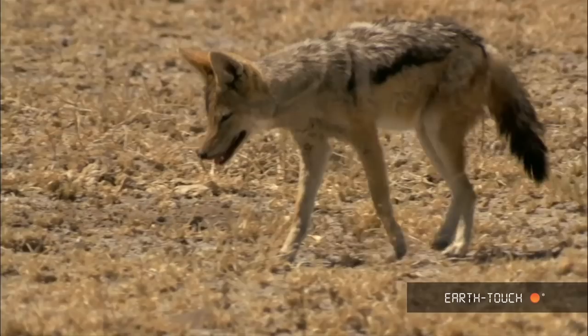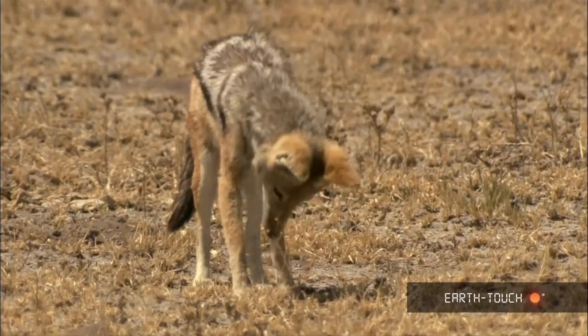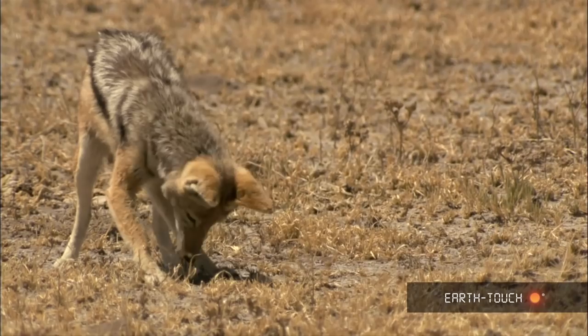And you can see at one point it's got a little bit more than it bargained for. Whatever it's chasing has bitten it back, and he bites with his teeth trying to dislodge the stinging on his legs and on his face, but keeps going for it — keeps putting his nose back down, trying to bite whatever is attacking him back. It's been an absolute pleasure spending the afternoon with this foxy little canine.